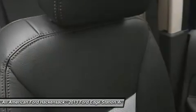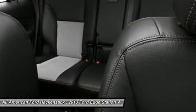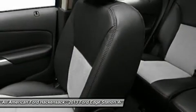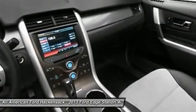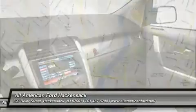Aluminum wheels, auto-dimming rear-view mirror, PPO keyless entry, AM-FM stereo radio. Take this vehicle for a spin and see why so many shoppers are now proud owners.